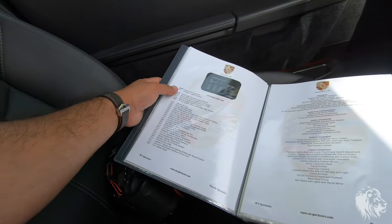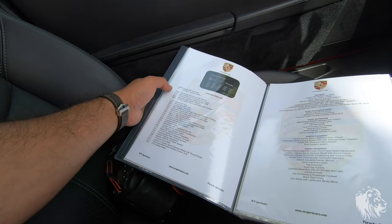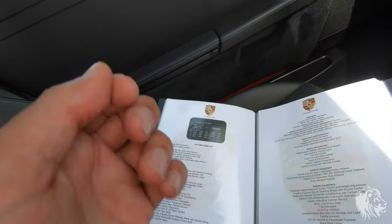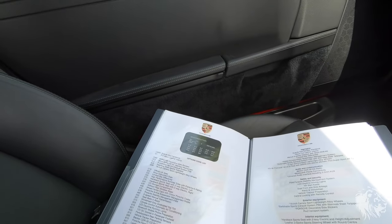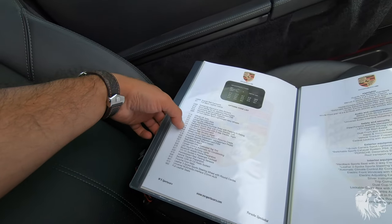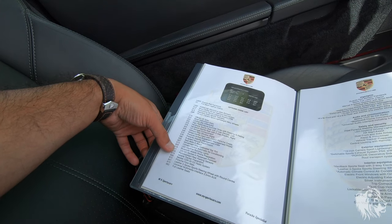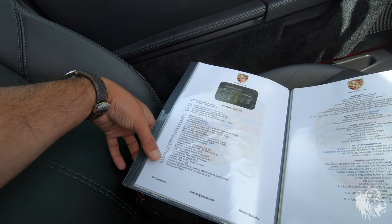Here's the options list: decorative side stickers, short shift kit, switchable sports exhaust, stainless steel tailpipes, Carrera Sport lightweight alloy wheels, limited slip differential, no rear wiper, PASM, six speed manual gearbox, Bluetooth phone, and rear parking sensors as well.